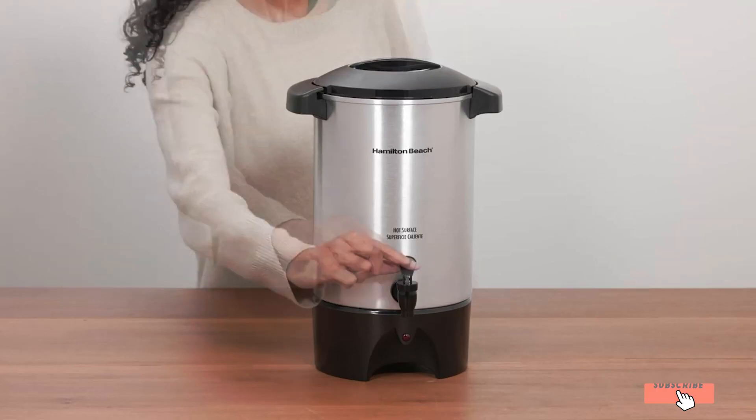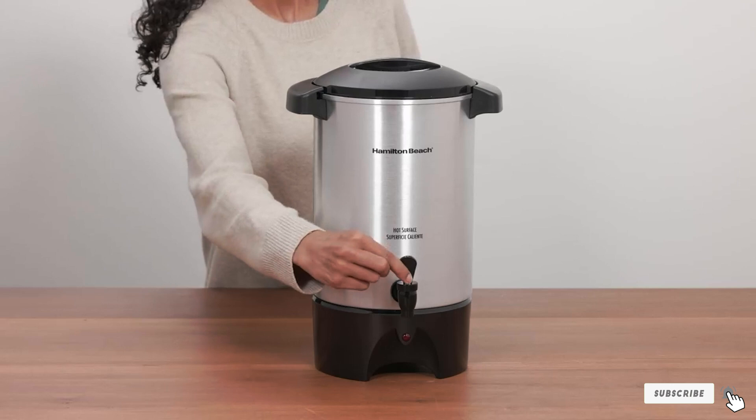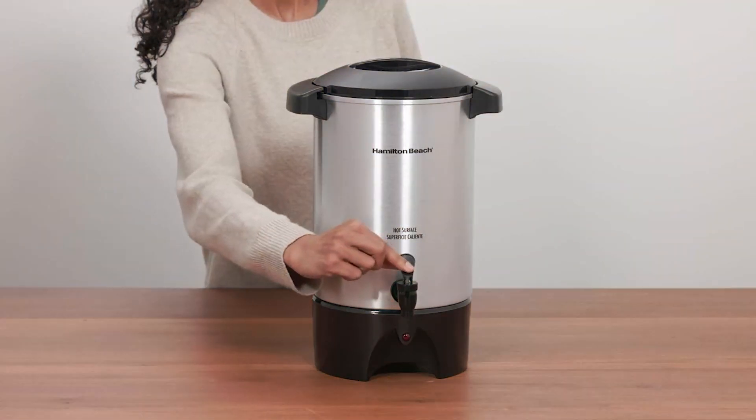Elevate your gatherings with this powerhouse appliance that combines style, functionality, and affordability in one remarkable package.